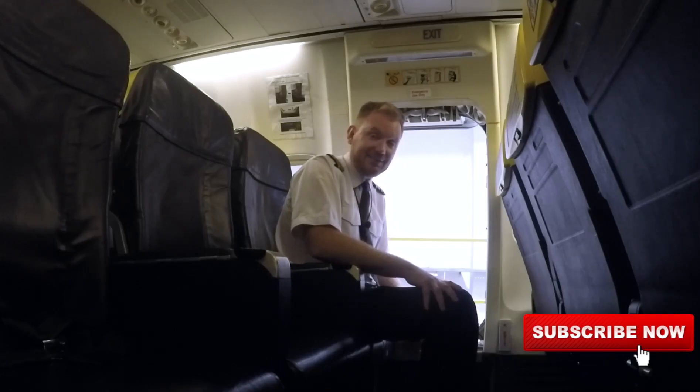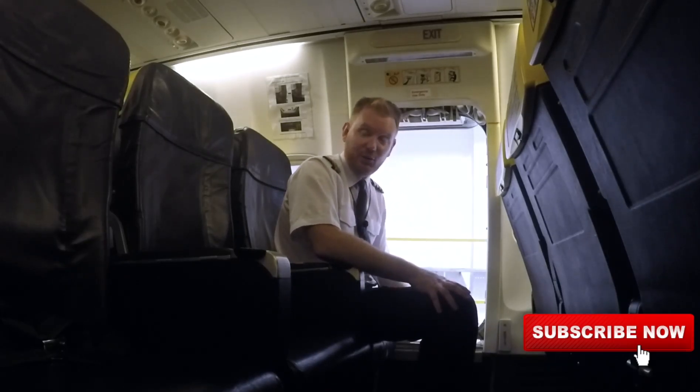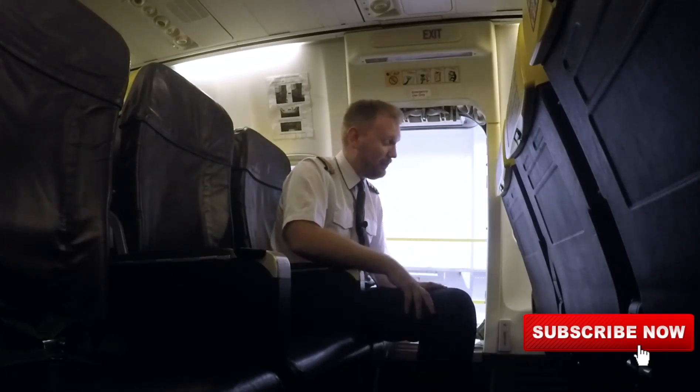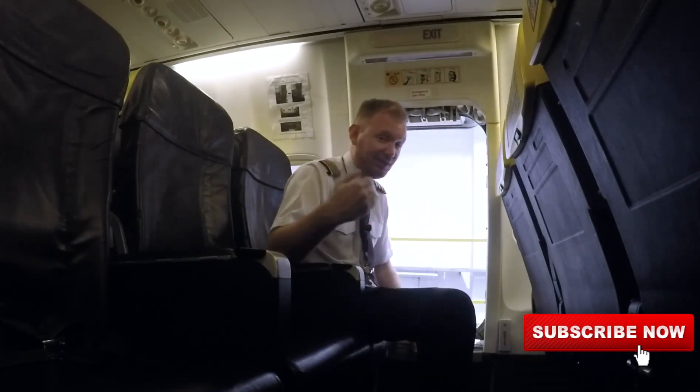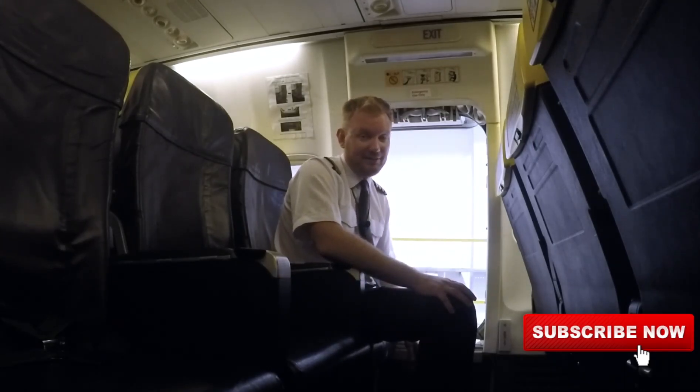I hope you liked that. If you have any questions about how to use this door or evacuation procedures, just send them in below. Have an absolutely fantastic day. Make sure you've subscribed to the channel — I'm going to make more and more of these videos where you get to see actual aircraft parts. Take care of yourself and bye bye.